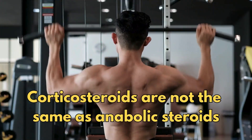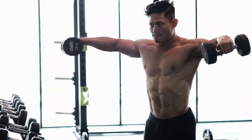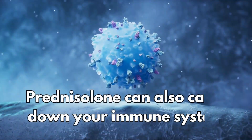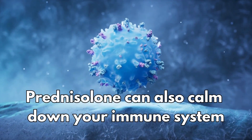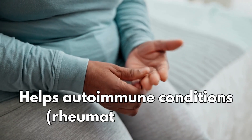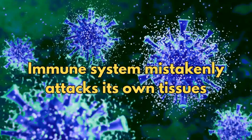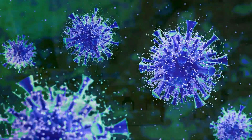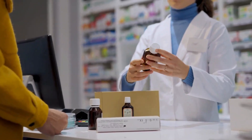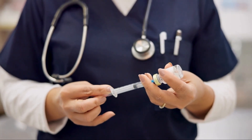Corticosteroids are not the same as anabolic steroids, which are misused by bodybuilders or athletes wishing to gain a competitive edge. Prednisolone can also calm down your immune system. This helps autoimmune conditions like rheumatoid arthritis, where your immune system mistakenly attacks its own tissues. It's only available on prescription, as tablets and as a liquid. It can also be given by injection, but this is usually only done in hospital.